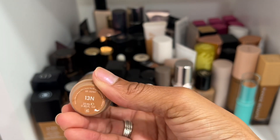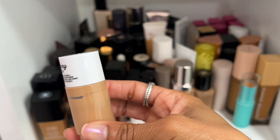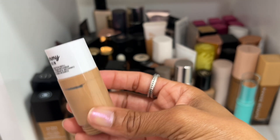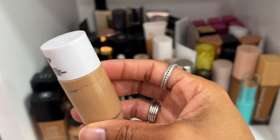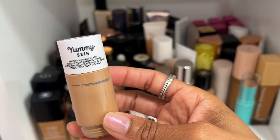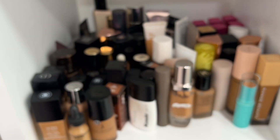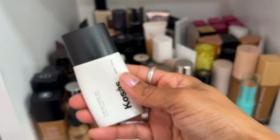I have this Yummy Skin Fit Serum Foundation in shade 13N — I thought it would be good for me since shade 12W is a little light, but 13N is too neutral. I'll put this in my makeup artistry kit because I can use it on someone else.